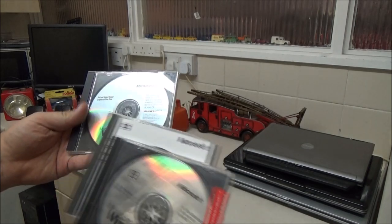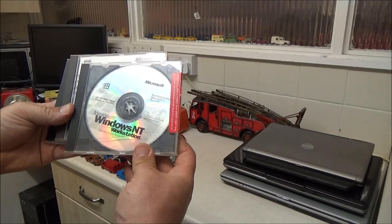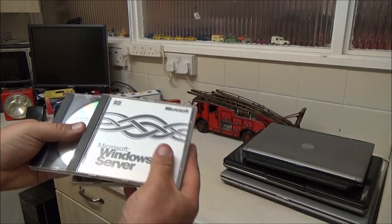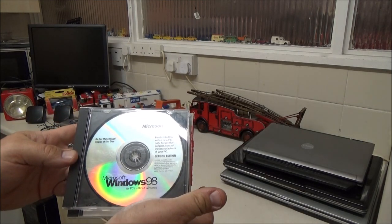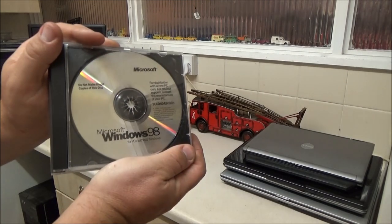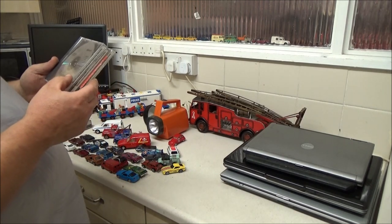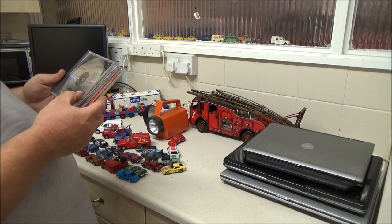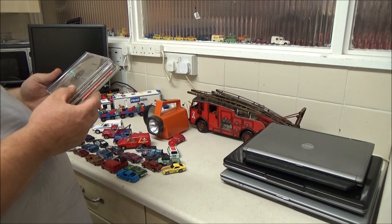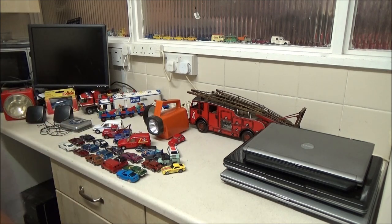I did pay £10 for all three of these, which was still a steal. I've got Windows NT Workstation, Microsoft Windows NT Server, and Windows 98 Second Edition. So I actually have a genuine Windows 98 disk now. I'm not sure if that's a boot disk — it could be a reinstalled disk. Copyright 1981 to 1999 Microsoft. But yeah, I couldn't resist some official software like that.